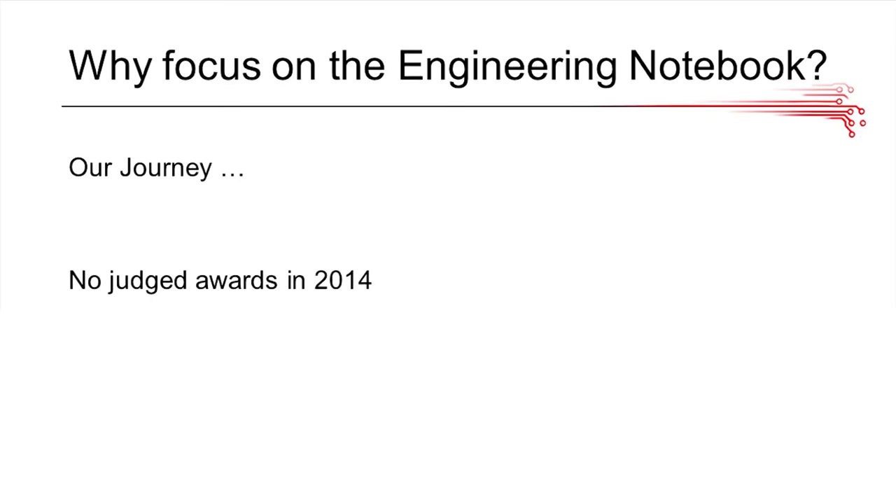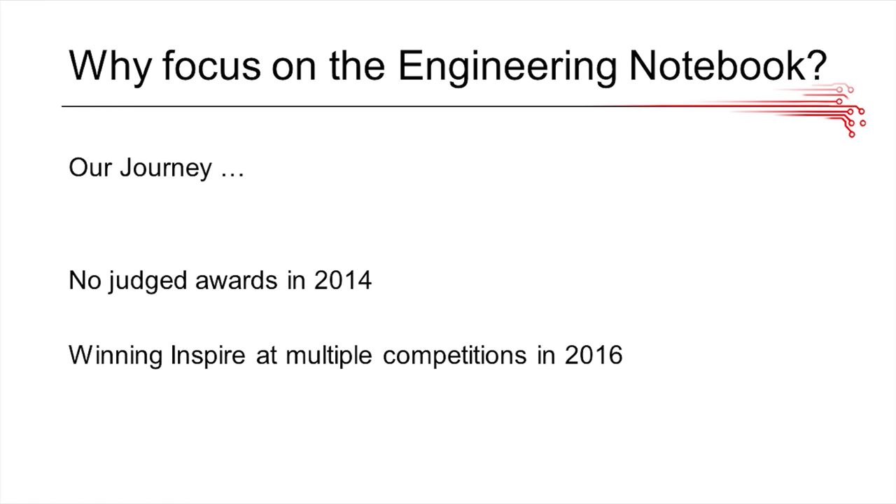So why focus on the engineering notebook? When our team started out in 2014, we didn't win a single judged award. About halfway through 2015, our second season, a judge gave us a clue that our engineering notebook needed a little work. We took this to heart and had a major revamp. We started putting a lot more time and effort into it, and the result was in 2016, we started to win Inspire multiple times. So this shows how important the engineering notebook is.